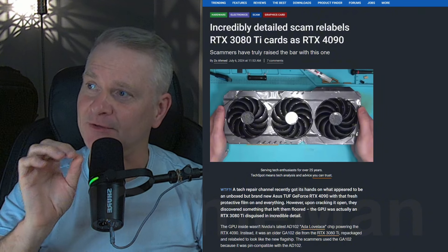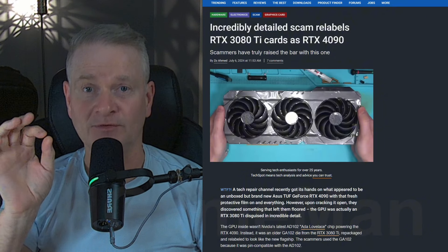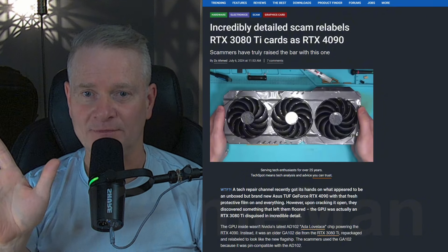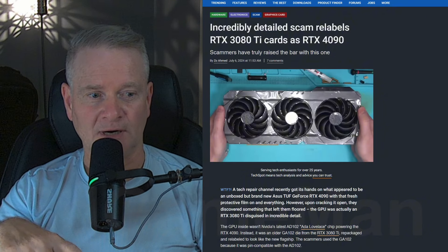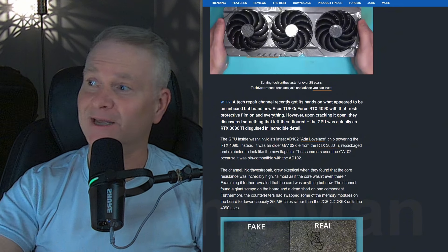There is an endless amount of scams out there these days, and there isn't any way you can mitigate all of them — but you can certainly try. I thought this was very interesting. What do you guys think? Let us know.